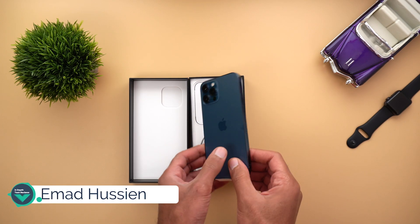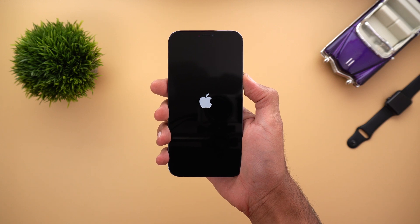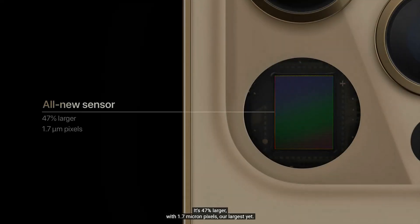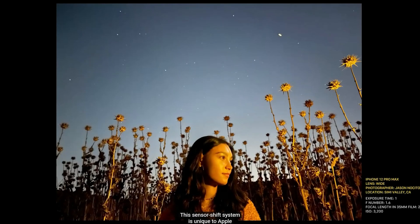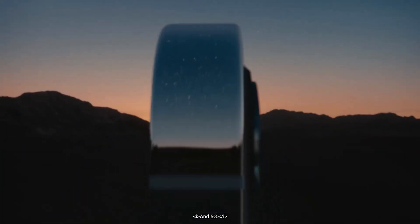Welcome back YouTube. I have Ahmed again from In-Depth Tech Reviews and I just received my iPhone 12 Pro Max. The first thing that came to my mind is how good is the camera. The iPhone 12 Pro Max main sensor has f1.6 aperture and it's 47% larger than last year's model, giving an 87% improvement in low light according to Apple's keynote. Apple also gave us a couple of hints about astrophotography — so the question is: can the iPhone 12 Pro Max be your phone of choice for capturing the stars?